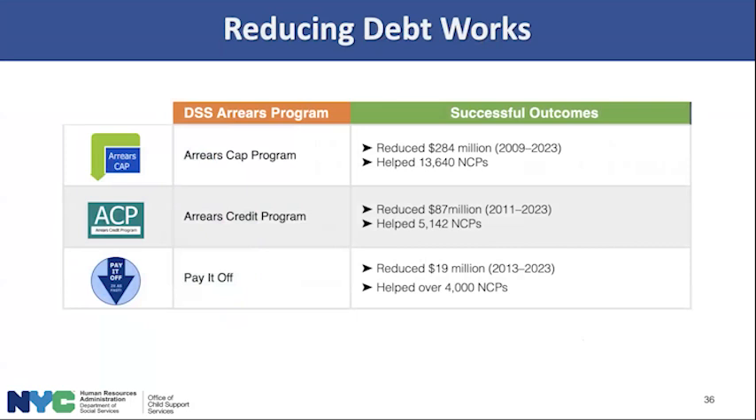These programs work. Arrears cap has reduced $284 million in 14 years, helping over 13,000 NCPs. Arrears credit has reduced $87 million, helping over 5,000 NCPs. Pay it off has reduced $19 million, helping over 4,000 NCPs. Yes, the programs can be combined. There's currently about $800 million owed to DSS, and over the years we've reduced close to $400 million of debt — that's half of the current load. These programs are out there, and we know there are NCPs who are not taking advantage of them or are unaware of them, which is part of why we're offering today's session.